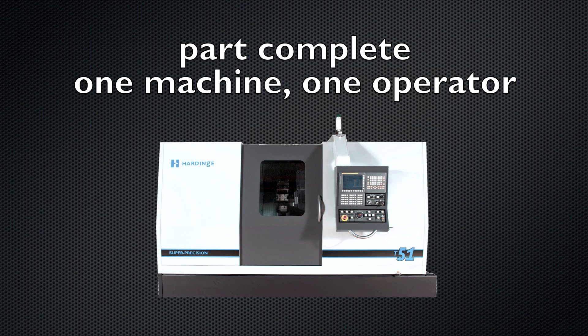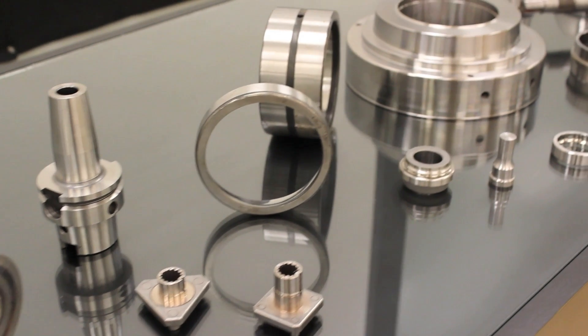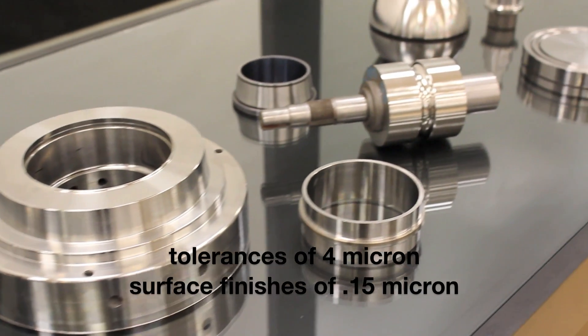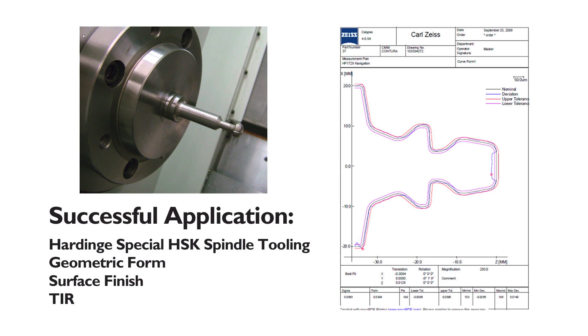A Hardinge super-precision turning center could take the place of your semi-finish and grinding processes, reducing both equipment and labor expense. Hard turning is best suited for parts that have less than a 4 to 1 length to diameter ratio; longer parts are best left on the grinder. From a part form or diametrical tolerance point of view, parts with tolerances of 4 micron and/or surface finishes of 0.15 micron are good production candidates.